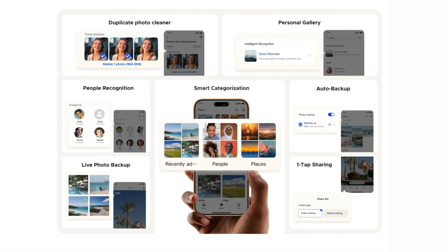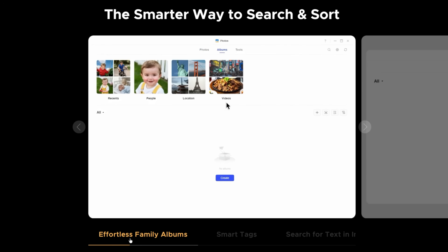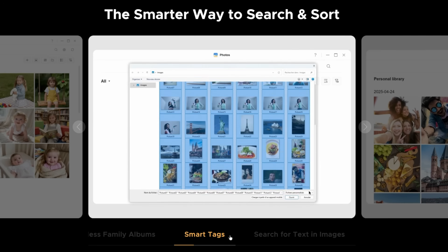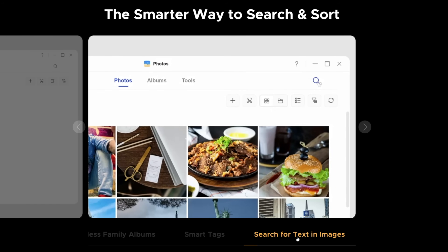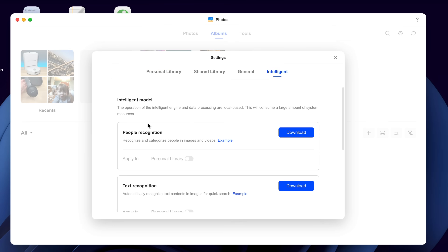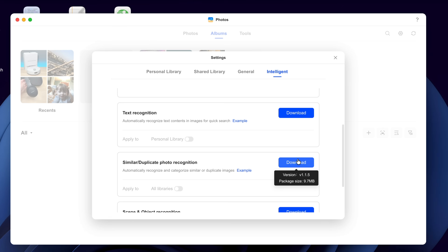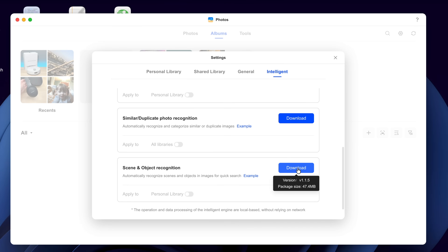With the album assistant, it can intelligently identify and create AI albums. You can create family albums, use smart tags to quickly find people or places, and even search for text found within images. You have complete control over these AI features and they're all handled locally on device — you can choose to turn on people recognition, text recognition, duplicate photo detection, or scene and object recognition. You can also use encryption and two-factor authentication with the Ugreen NAS app.